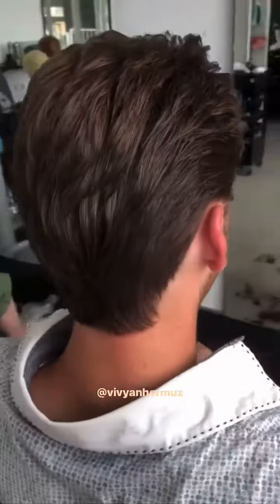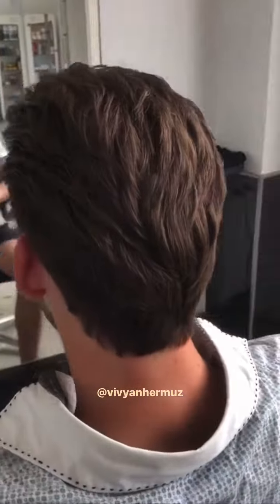Hi everyone, today I have for you this amazing short classic haircut for gentlemen. Beautiful layered in, and I have used only the scissors to create this. I hope you like it, thank you, bye.